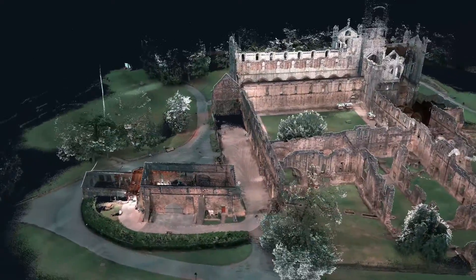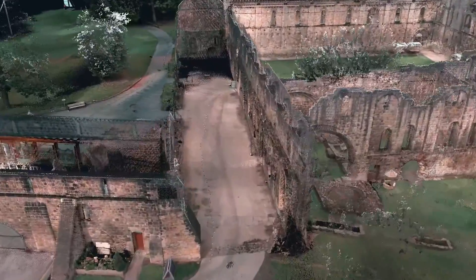We all know that capturing the data is just only part of the story — it's the deliverables that truly matter. So let's jump in and take a look at the point cloud. As you can see through this flythrough using the wonderful software Nubicon, you can check out the point cloud.